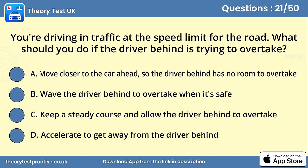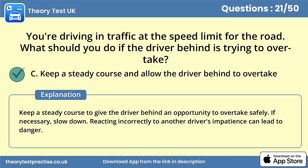Question 21. You're driving in traffic at the speed limit for the road. What should you do if the driver behind is trying to overtake? Answer C: Keep a steady course and allow the driver behind to overtake. Keep a steady course to give the driver behind an opportunity to overtake safely. If necessary, slow down. Reacting incorrectly to another driver's impatience can lead to danger.